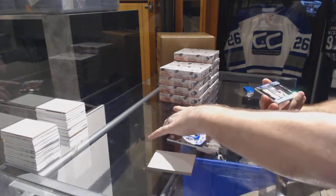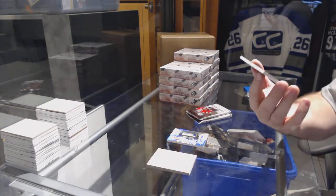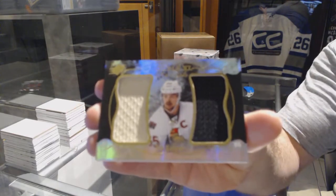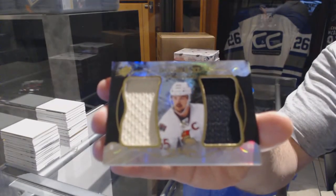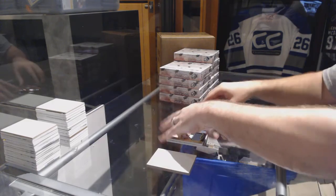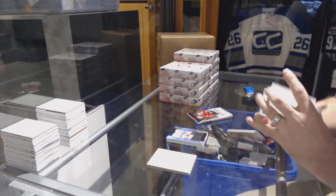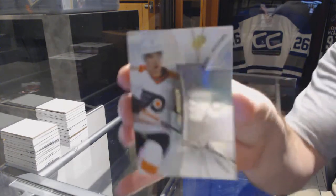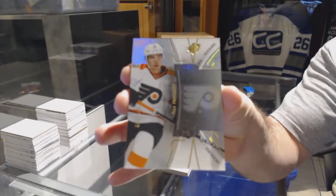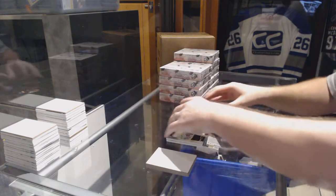We've got a double XL materials for the Ottawa Senators, number to 99: Eric Carlson, double XL. For the Flyers, number to 399: Ivan Provorov, Ivan Provorov rookie.